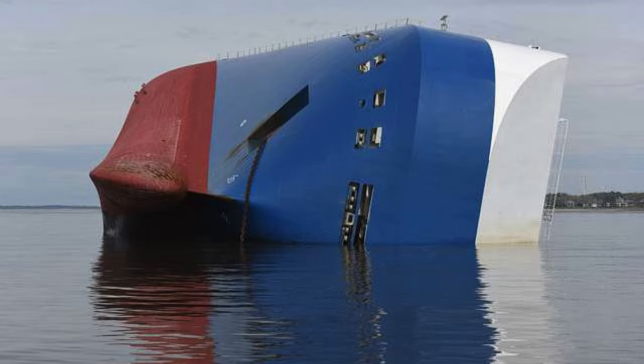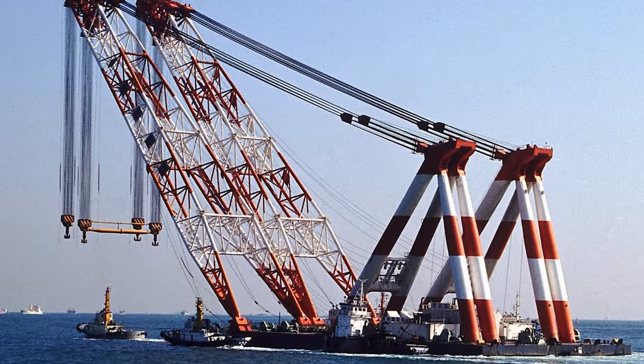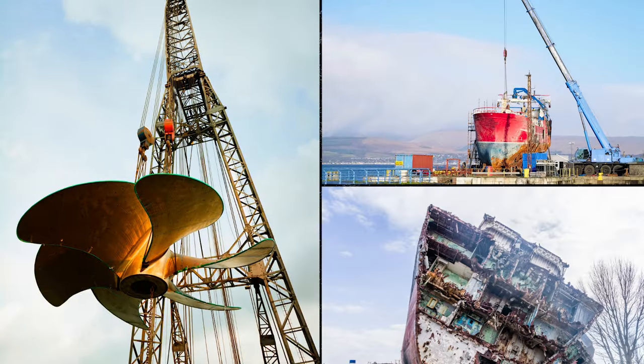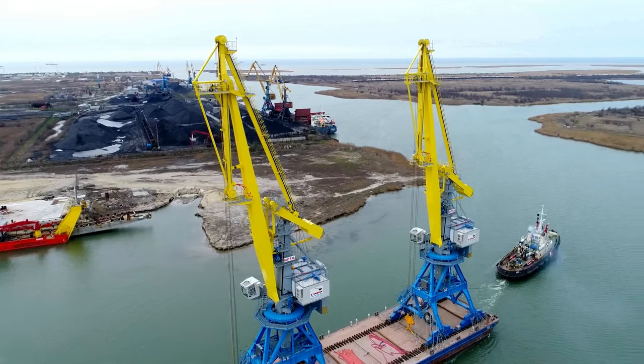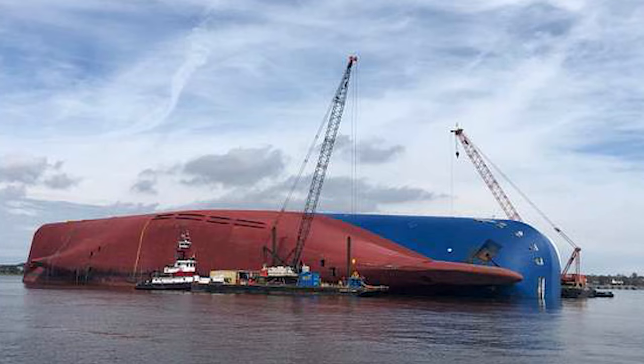Remember the MV Golden Ray, a car carrier ship that decided to do a flip off the coast of southern Georgia? TNT Salvage stepped in with a special floating crane, and the ship got sliced into eight sections, each weighing more than your wildest guess. Think big, stable vessels with cranes doing the heavy lifting — we're talking hundreds of tons or more.